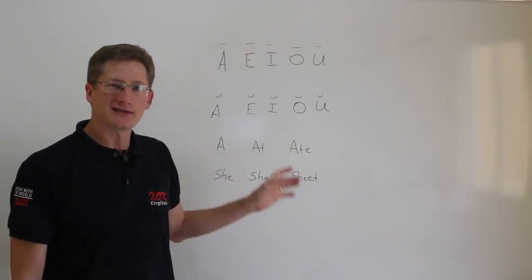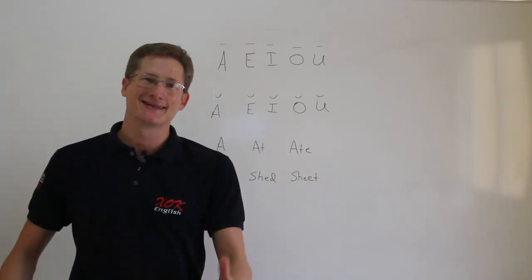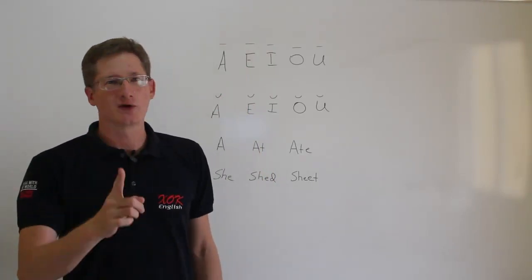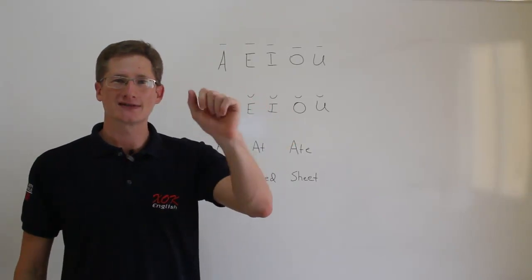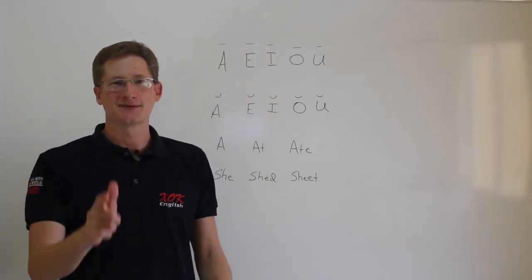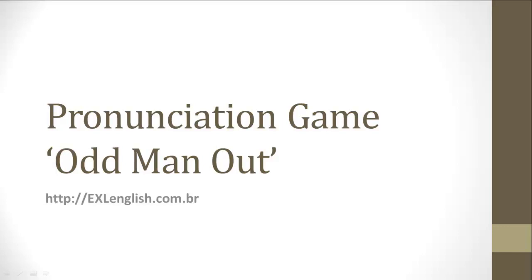Here we go. Final video in this series on the pronunciation of the long and short vowel sounds. This is a game, just for you to have fun. I'm going to show you two words and pronounce one of them, and you're going to try to decide which of the words I'm saying. Each one's worth one point. Keep track and post your points in the comments below afterwards — let me know how you did.